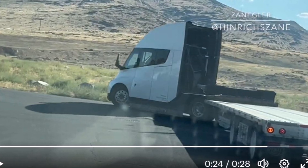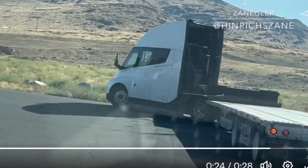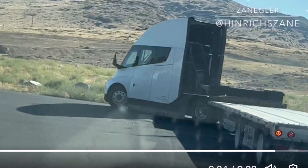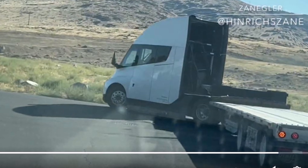What would you respond to that comment? So in response to this user's comment about the Tesla Semi, I would like to address the concerns raised and provide information on how Tesla can handle similar situations and how drivers can avoid them.